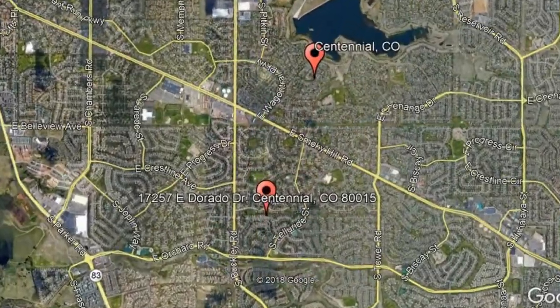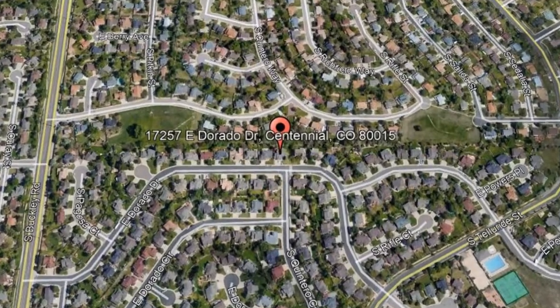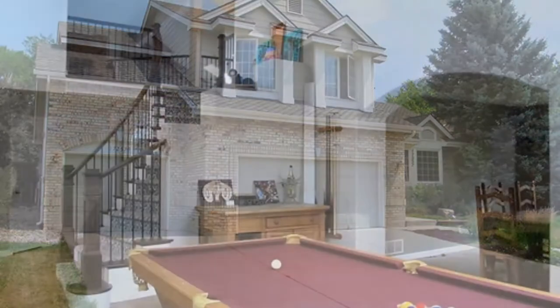Here are photos of an available rental property — make it yours today. 17257 East Dorado Drive, Centennial, Colorado. This beautiful four-bedroom, four-bathroom home in the hills of Piney Creek is a steal.